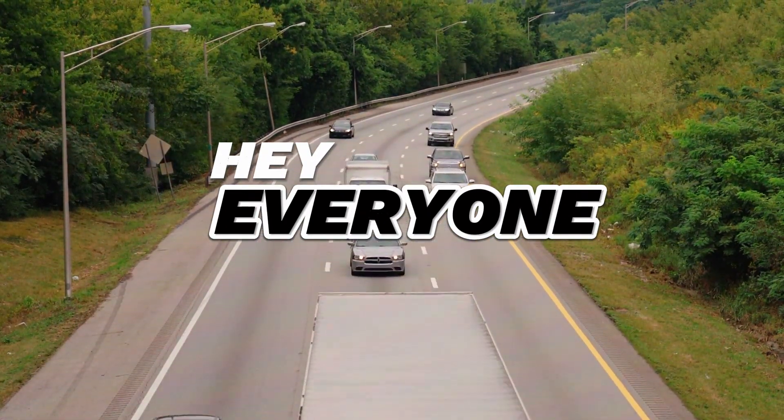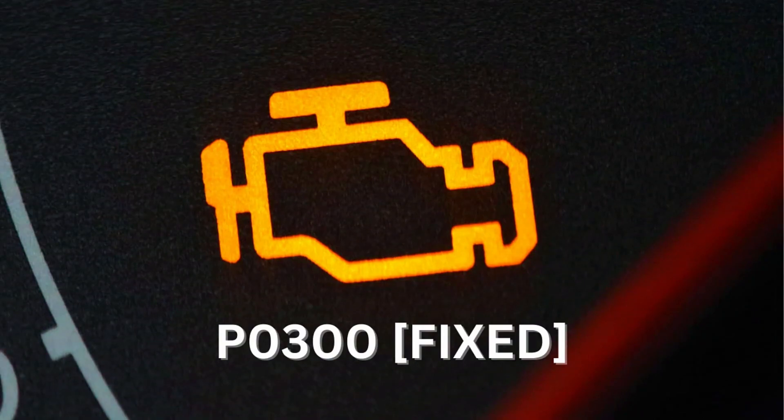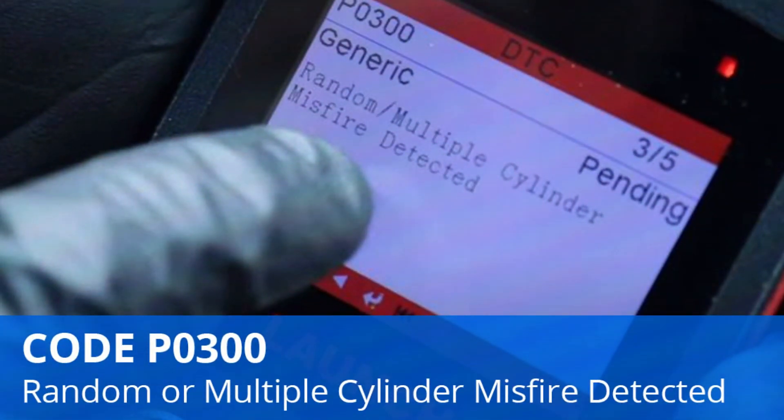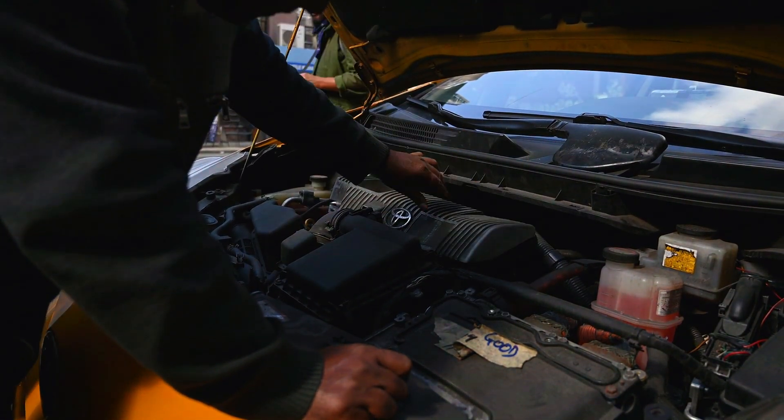Hey everyone, and welcome back to the channel. Today's code on the chopping block is P0300 — random or multiple cylinder misfire. This means your engine isn't firing on all cylinders, causing rough idling, power loss, and that nagging check engine light.